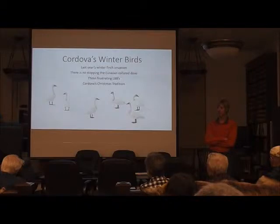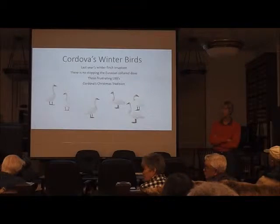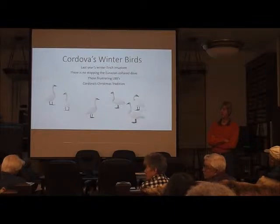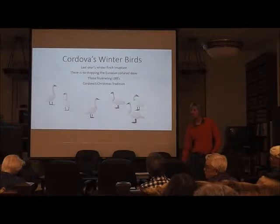We saw all four loon species in the seven days, but not all in the count area. No black-legged kittiwakes either — none at all. Double-crested cormorant and red-faced cormorant were around, but there again there could be those light-billed ones we've talked about — those are red-faced in winter.